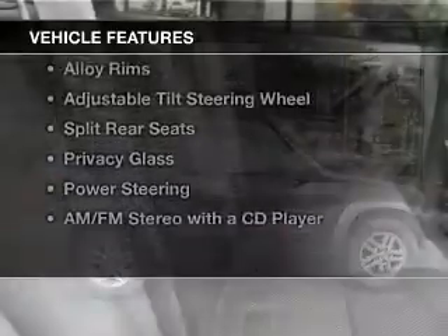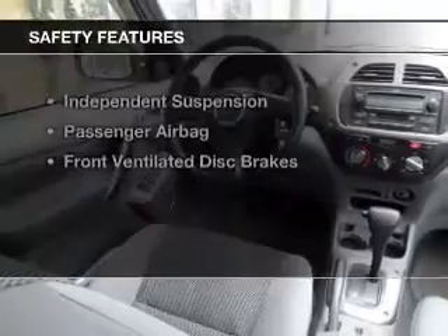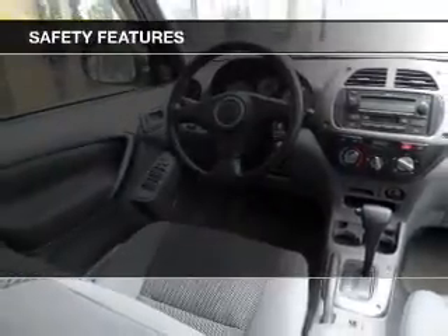The features include a sunroof, alloy rims, an adjustable tilt steering wheel, split rear seats, privacy glass, power steering, and AM-FM stereo with a CD player. Safety was made a priority with these features.